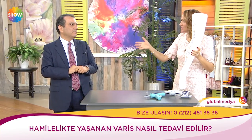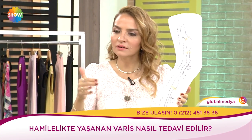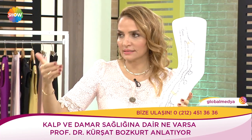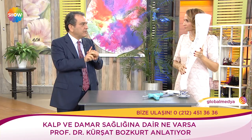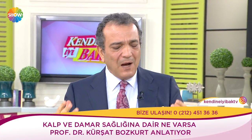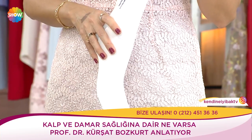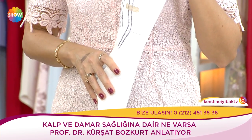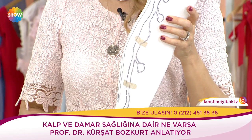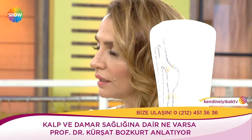Hamilelikte varis oluşumu ve engelleme anladık. Kilo almayalım dedik, ama doğumdan sonra kalan varisler nasıl hissettirir? Varise yatkın meslekler hangileridir? Hastada ağrı olur — çok şiddetli değil, ama sürekli dolgunluk hissi, akşamları rahat uyuyamama, sabah yorgun kalkma. Bacakta şişlik, görüntü kirliliği de olur. Yüksek topuklu, ayakta veya oturarak sabit çok duranlar risk grubunda: Kasaplar, kuaförler, doktorlar, cerrahlar.